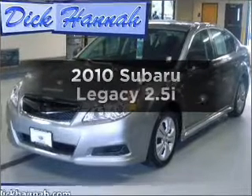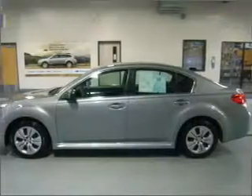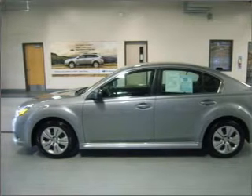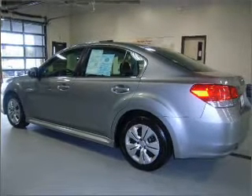Imagine yourself in this 2010 Subaru Legacy. This is the set of wheels you've been looking for. With an efficient four-cylinder engine that gives you more control with its manual transmission, the anti-lock braking system will help deliver you safely to your destination.